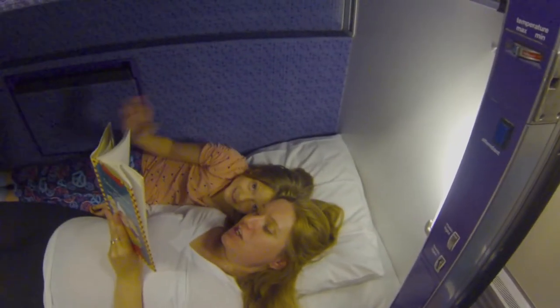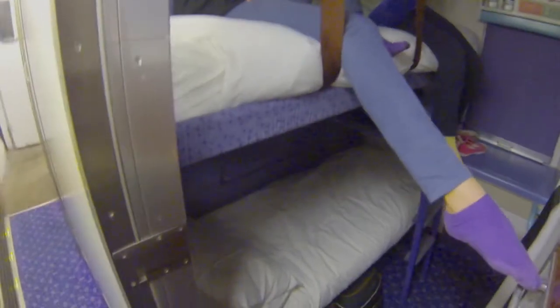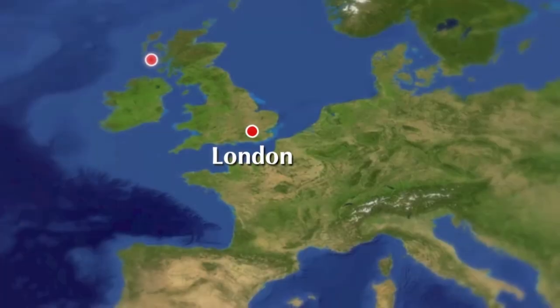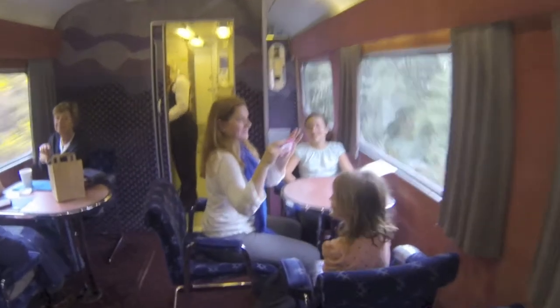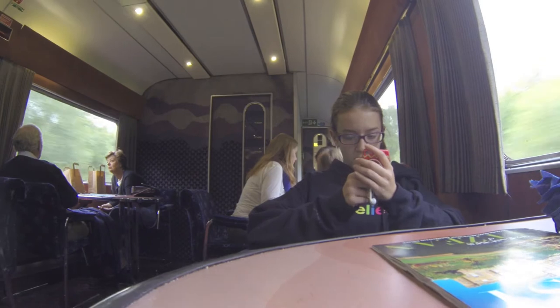We took the Caledonian sleeper train in London. We were excited to spend our first night on the train. The cabins were small but cozy, and we slept very well after a lot of talking and storytelling. In the morning we had breakfast on the train and enjoyed our first beautiful view of Scotland.